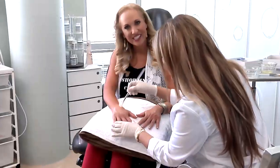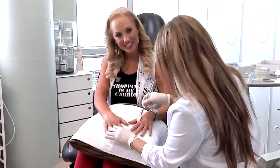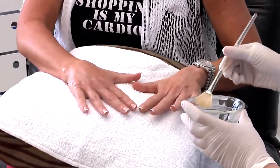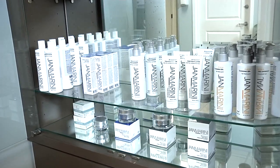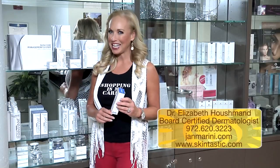With the Jan Marini hand peels, I'm seeing outstanding results — patients can come in during their lunchtime and go back to work. In my hand makeover, I'm using the only FDA-approved filler for hands, Radiesse, which plumps up fine lines and wrinkles for a rejuvenated look. Jan Marini antioxidant sunscreen protects against both UVA and UVB rays — patients often forget their hands are just as important as their face. You can find Jan Marini skincare online and call Dr. Houshmand at Skintastic for your hand makeover.